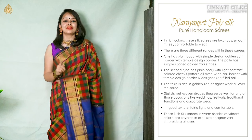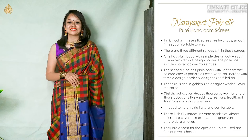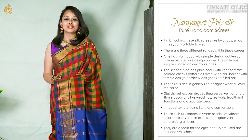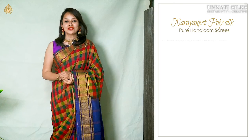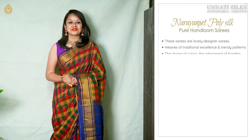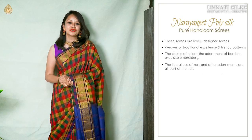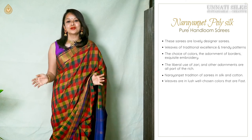Pure handloom Naranpid poly silk saris are fairly lightweight but extremely comfortable. These lush silk saris are beautiful in vibrant colors — all colors are fast and well chosen, weave quality super excellent. These beautiful Naranpid designer saris are lovely offerings and an absolute feast to the eyes, with weaves of traditional excellence, beautiful borders, liberal use of zari, and beautiful adornments.